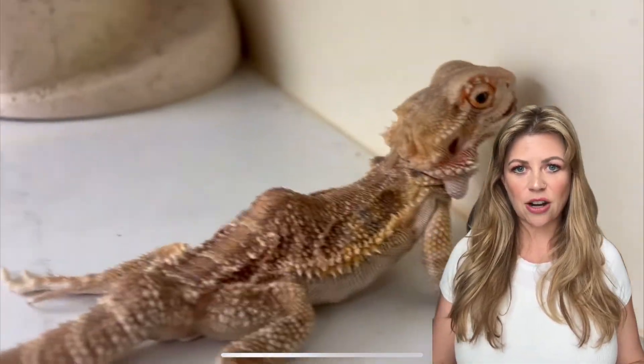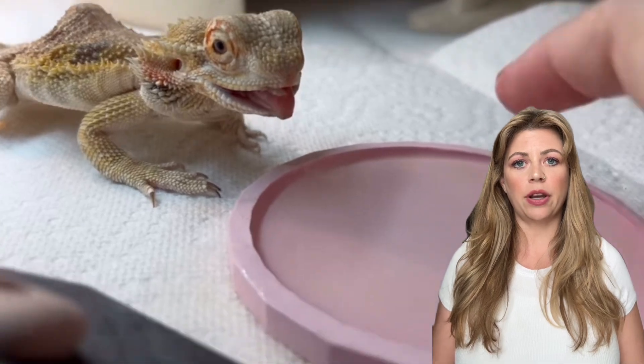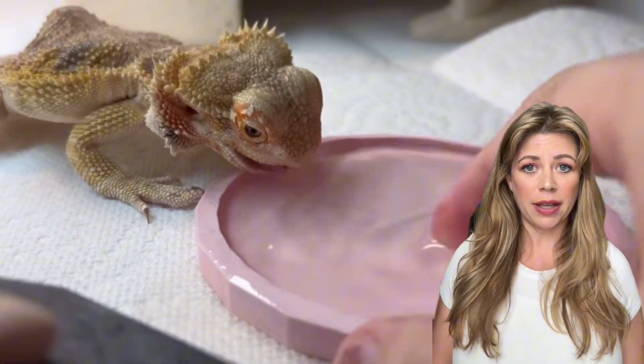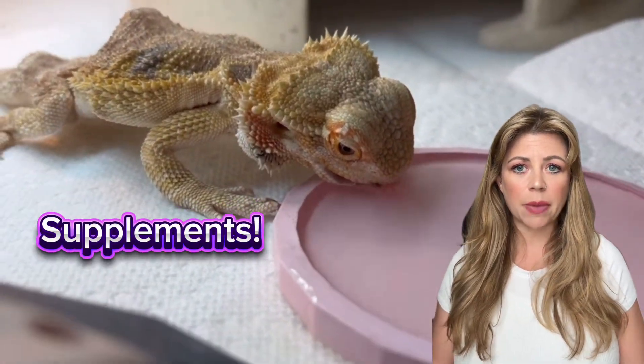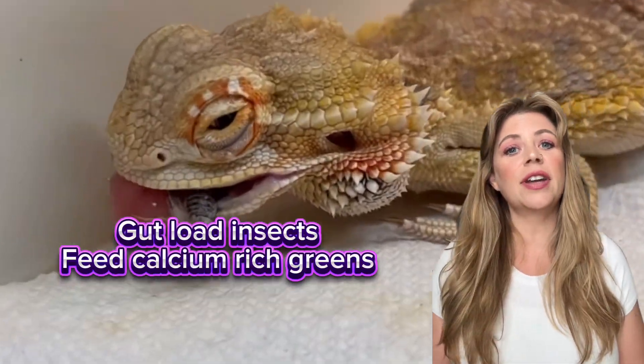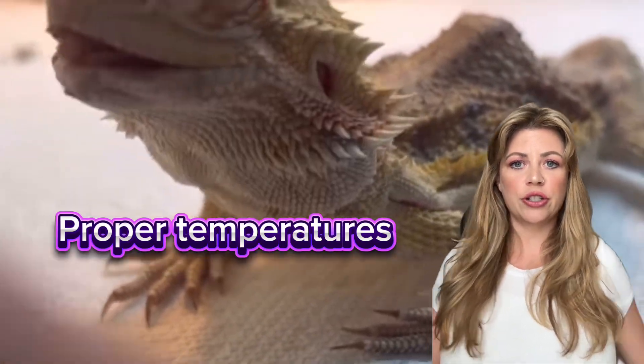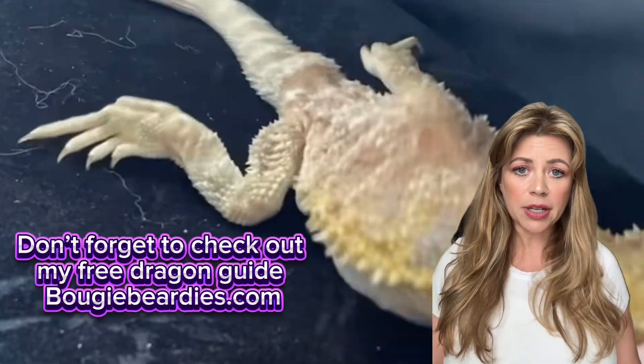Preventing MBD isn't hard, but it does require commitment. You should always be using a high-quality UVB, like a T5 high-output 10.0, replaced every 6 to 12 months. Dust their food with calcium powder 3 to 5 times a week. Gut-load your feeder insects and offer calcium-rich greens like collard greens, mustard greens, and dandelion greens. Make sure their basking temperature is around 100 to 110 degrees Fahrenheit for proper digestion.